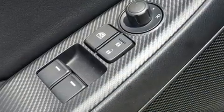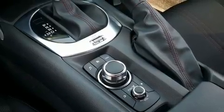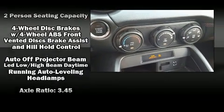All of the premium features expected of a Mazda are offered, including a tachometer, a trip computer, and cruise control.